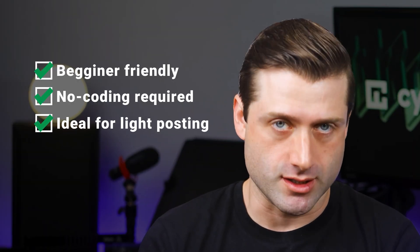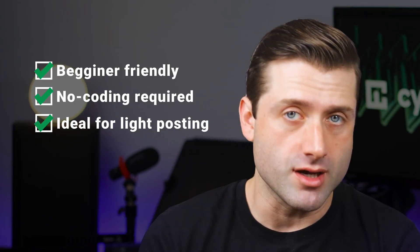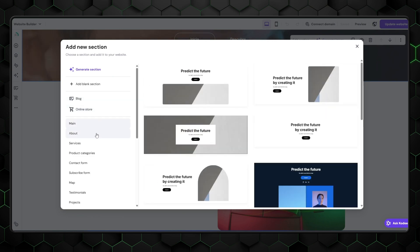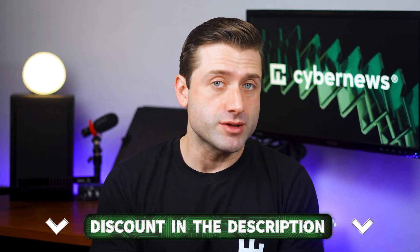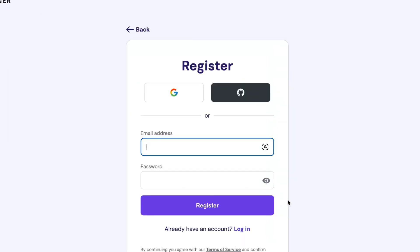If you're looking for a super beginner-friendly, no-coding-required way to start a blog, and you're only planning to post a few times a year or maybe a few times a month, then Hostinger's website builder is your best bet. Just keep in mind, it's not built for full-scale content management and can feel a bit limiting if you plan to post frequently or grow a more dynamic blog. For those sticking with the builder, use the discount link below and pick a website builder plus hosting plan — I recommend starting with the cheapest plan and upgrading later as your blog grows.